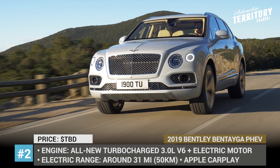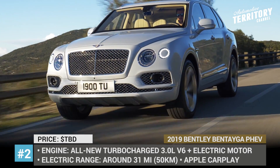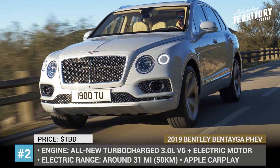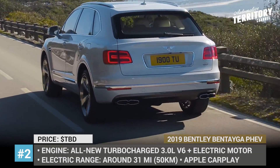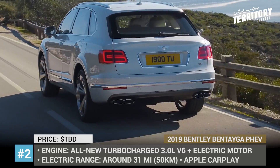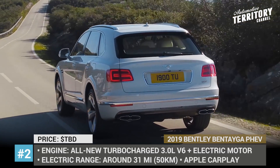It is rumored that this SUV will receive a smaller-than-usual 3.0-liter V6 engine paired with an electric motor, and will have seven driving modes, three of which are model-specific: EV Drive, Hybrid, and Hold. The interior will share design cues with the recently revealed Continental GT and will be simply beautiful.